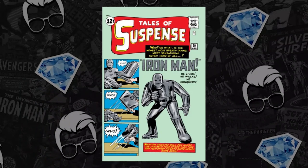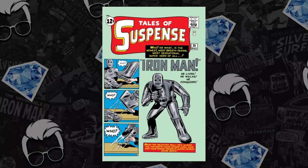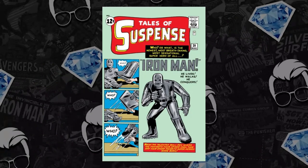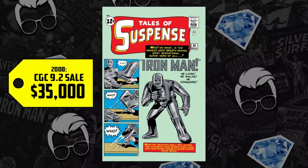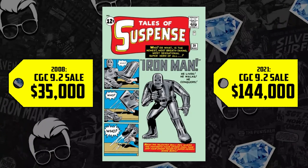We're going to take it back a little bit further to Tales of Suspense 39, a CGC 9.2 — the first appearance of Tony Stark, Iron Man. In 2008 the movie came out, the first movie of the MCU that would set off the events over the next decade. Back then in 2008 it sold for $35,000. The most recent sale in 2021 sold for $144,000.